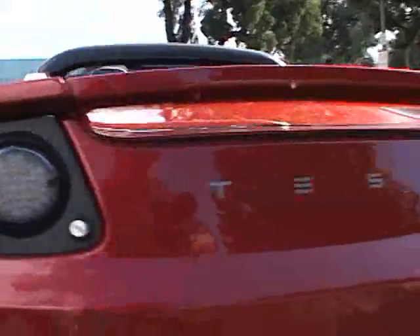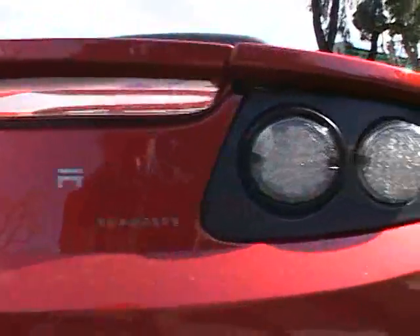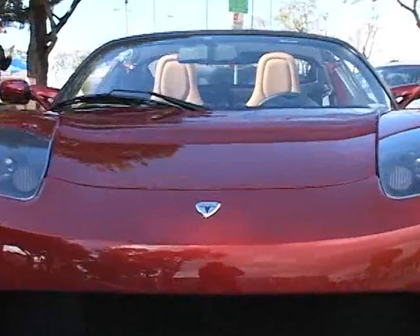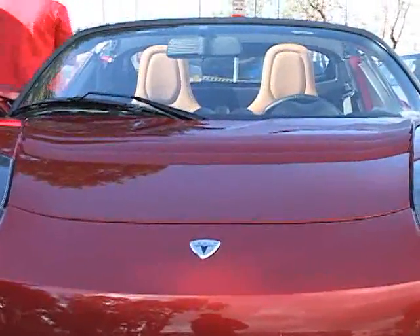It's easy to lose sight of the fact that this is really a historic automobile at a historic time. The automobile has been such a conundrum in the environmental equation.